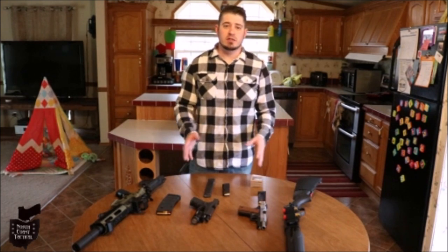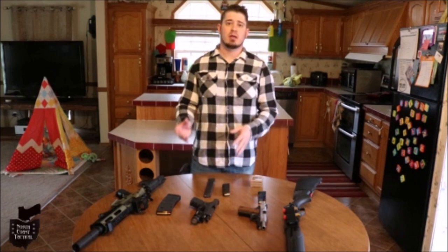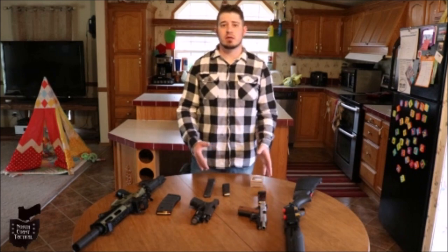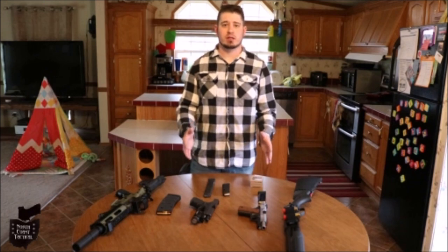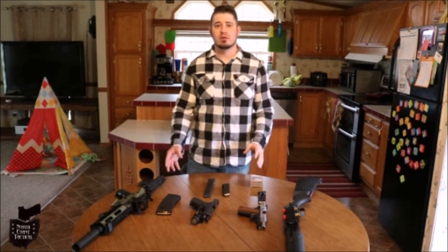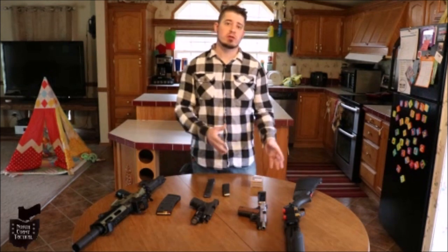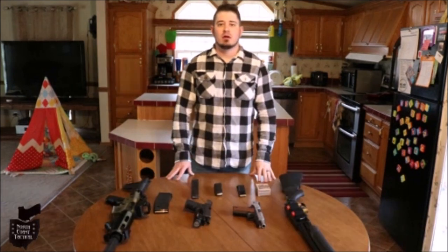Teach your family about gun safety. Teach them how to handle firearms, how to clean them, how to load ammunition. Because one day you might not be there to protect them and they could have to fend off an intruder without you. So teach them — share your knowledge, show them how to defend themselves.